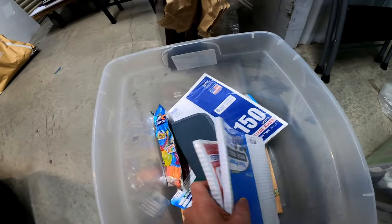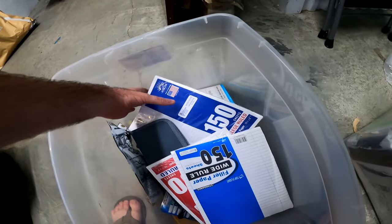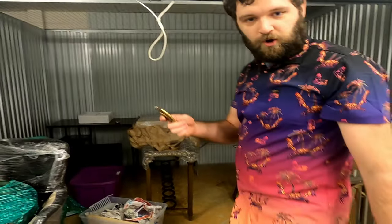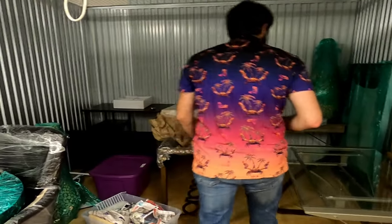So I have all these school supplies I'm probably going to donate, or see if any of my teacher friends want any of these — that's probably where those will end up. Let's go ahead and open up some of the stuff back here and see what we got.